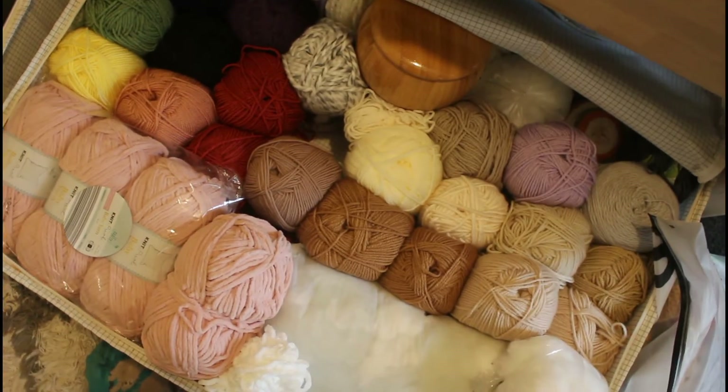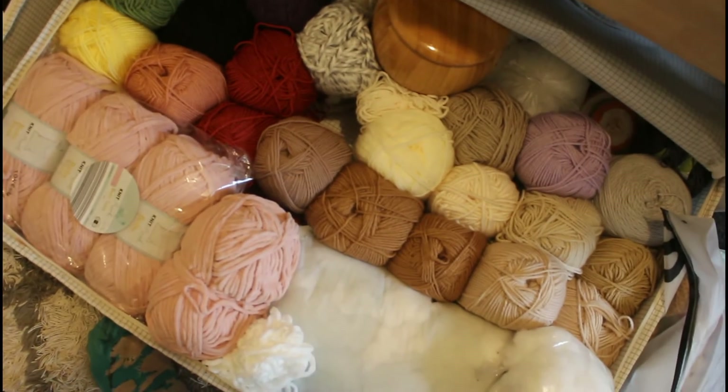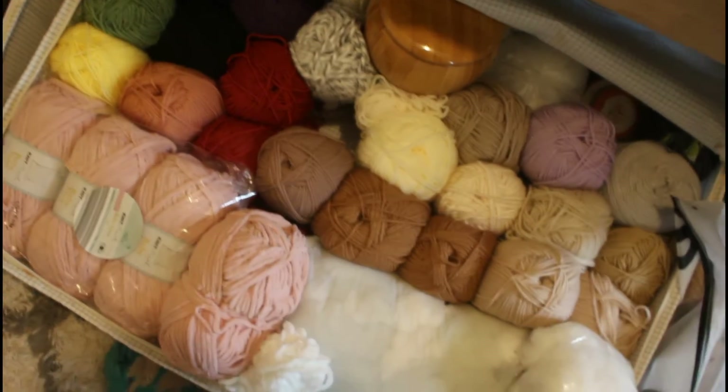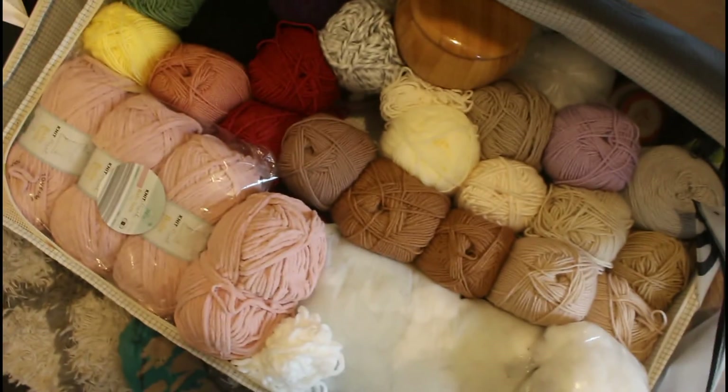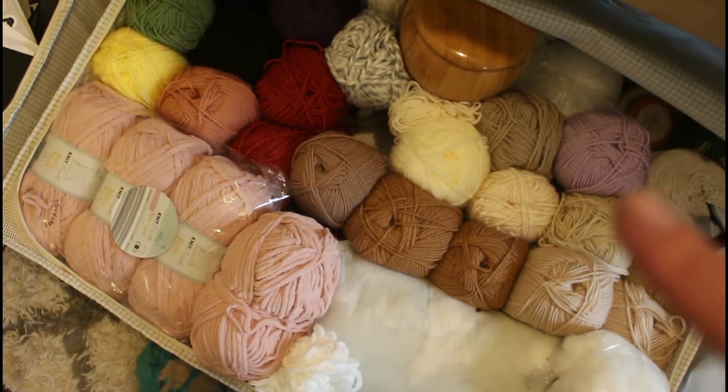I didn't have many wool colors - I had like mostly weird chunky wool of multiple colors and stuff like that. So I bought a bunch of neutrals and then like a few cute yellow and peachy lilac tones. So they're all nicely organized - all the neutrals on one side, all the colors on the other, except this one lilac. Ignore that one.